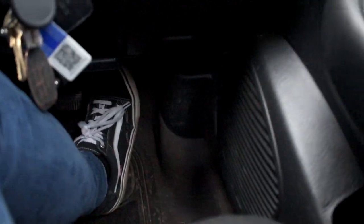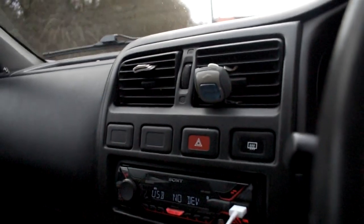The bonnet release catch down there has snapped, so I can't open the bonnet — well, I could, but then I tried to open it again and it snapped. The boot doesn't open either.